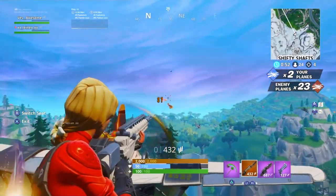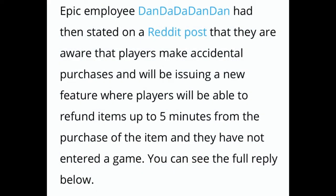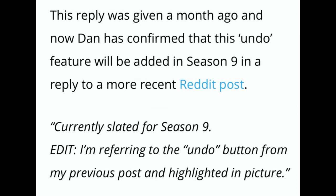Back when this topic was really big, an Epic employee named Dan stated on a Reddit post that they are aware players make accidental purchases and will be issuing a feature where players can refund up to five minutes from the purchase of an item, as long as they have not entered a game. You can see the full reply on screen now — I won't read all of it in depth.